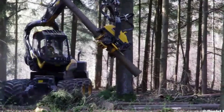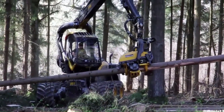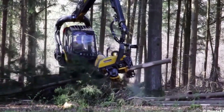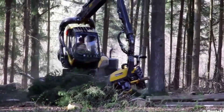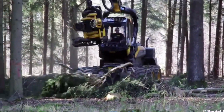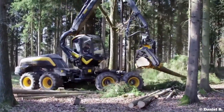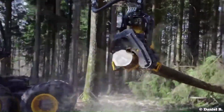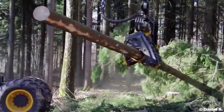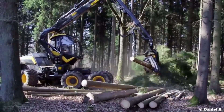Ponsse Scorpion: In the Ponsse Scorpion, the focus is truly on the driver. The eight-wheeled Scorpion offers the best possible setting for efficient and productive work. The unique new crane solution offers excellent visibility in all directions, enabling smooth, flexible working whatever the conditions. Good visibility on both sides of the cabin allows for efficient and unlimited operation — the trees to be felled, felling direction and position of piles can all be selected freely.